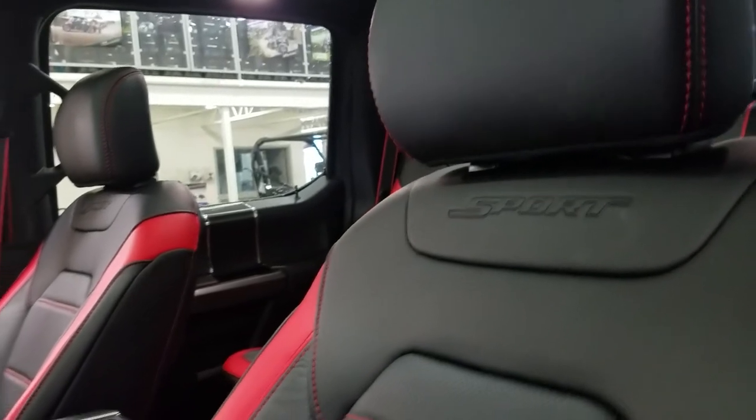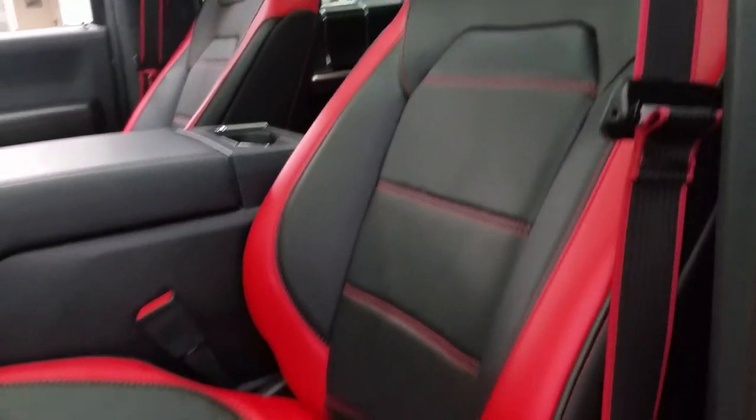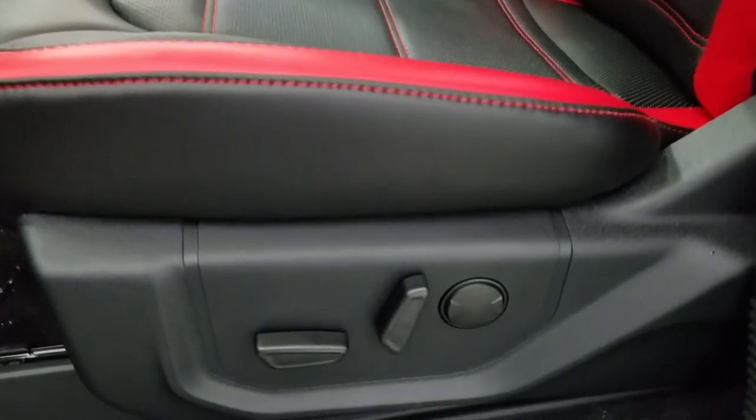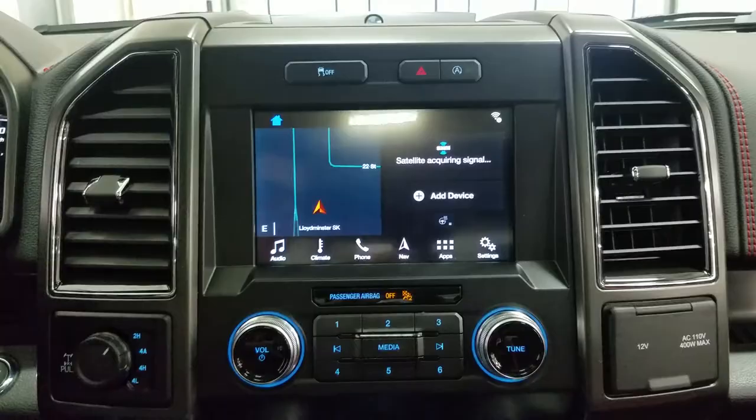As we look at our interior, we have our Special Edition sport seating, which comes with a leather interior with red accents. We also have fully adjustable seats with lumbar support for both the driver and passenger.